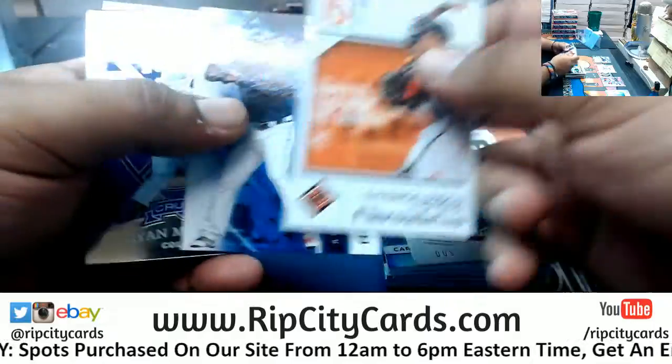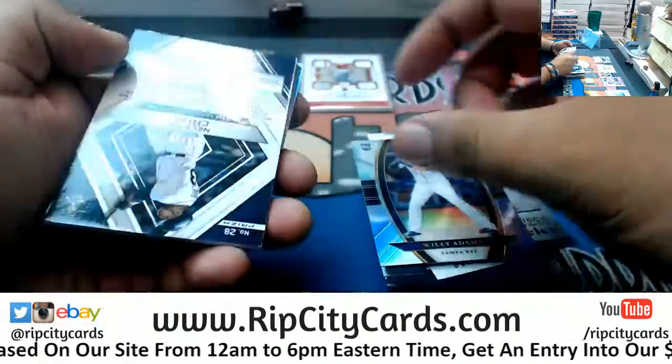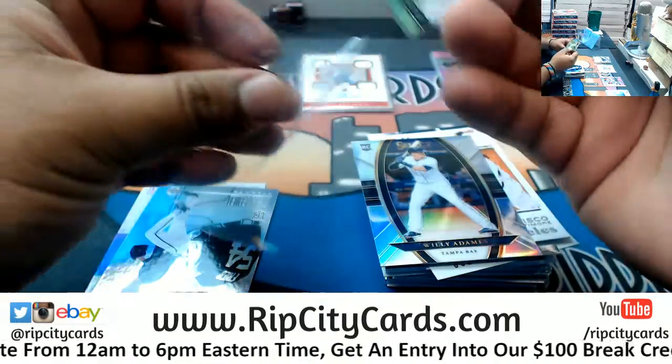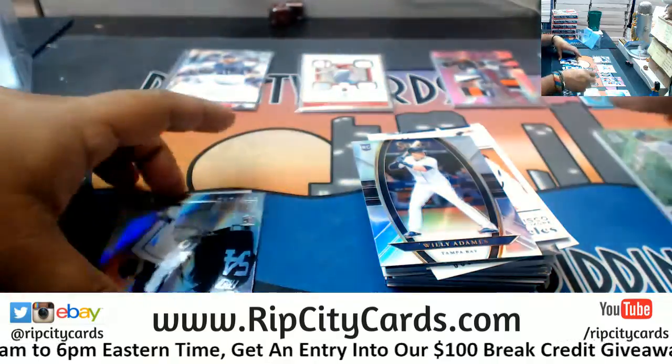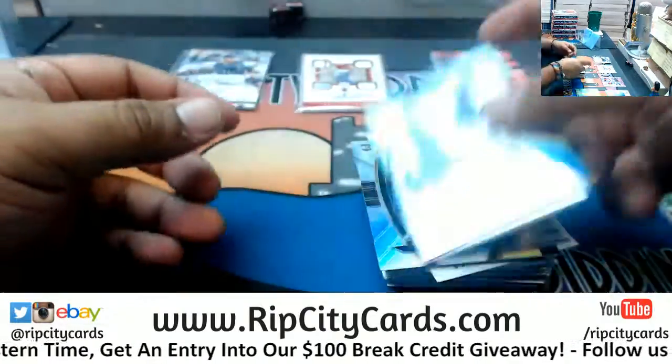It's like a box of chocolates — you just don't know what you're gonna get. Nelson Cruz, numbered to 49 — you got a little extra Spectra action there, my man. Arthur picked a real good box, and that's gonna do it for you.